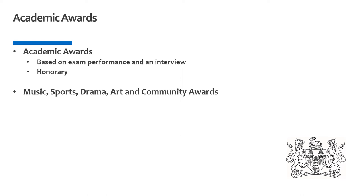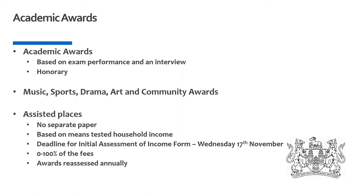Regarding our music scholarships, specific details can be found online. Awards for art, drama and sports are given to pupils once they've been in school for a year and have had the opportunity to show both their passion and talent for a particular subject. The school also offers a number of assisted places based on means-tested household income, and these awards can range from anything from 0 to 100% of the fees and are reassessed annually. We ask parents who wish to be considered for a means-tested award to complete an initial financial assessment form found online, which will allow us to inform you whether you'd be eligible before you submit your registration form.